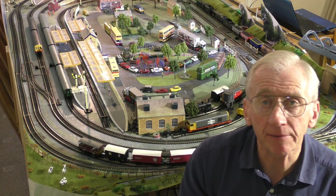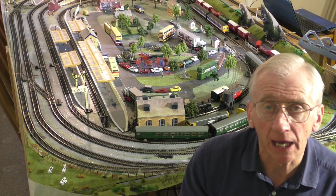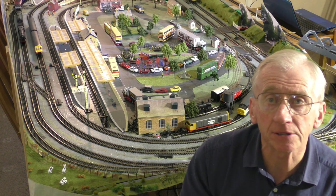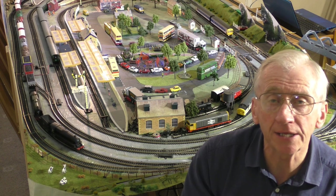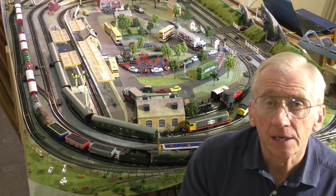We've got a double header with a fairly big goods train behind it - it does need the double header, it wouldn't pull it. And the old DMU running around and the EMU running around. But it's not really about the trains in this video. It's really about what makes up a train set or a model railway - it's the scenery, the little bits: passengers on the platforms, passengers in the trains, vehicles on it. So this is really about the vehicles.